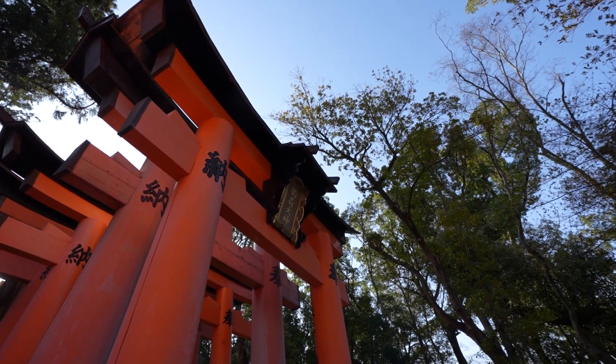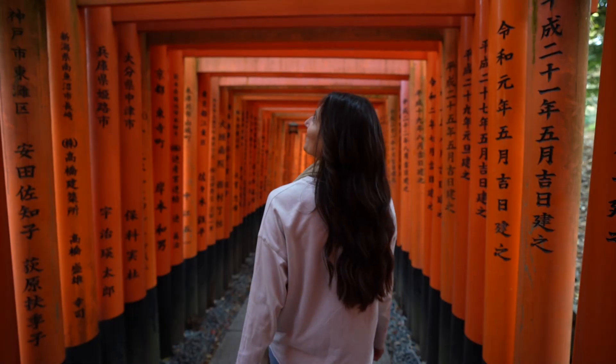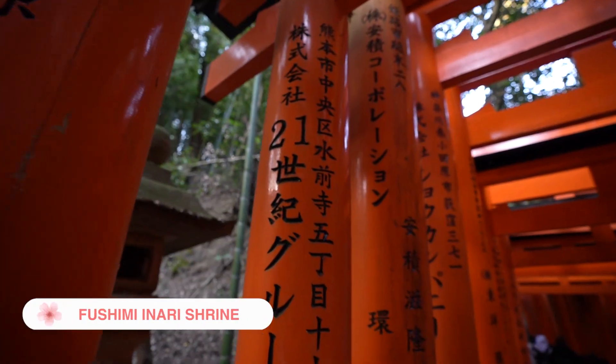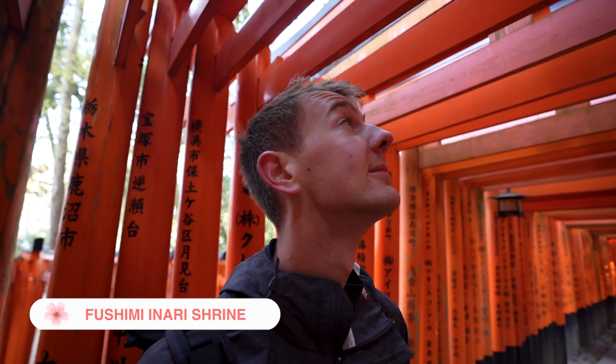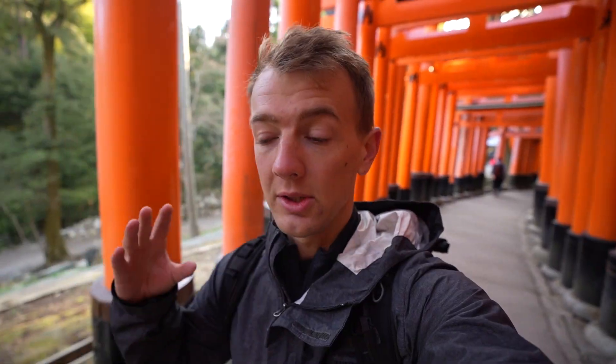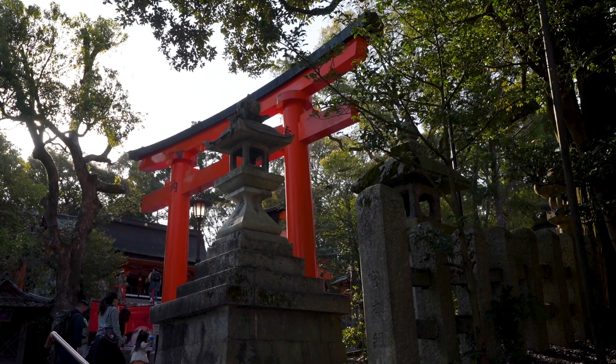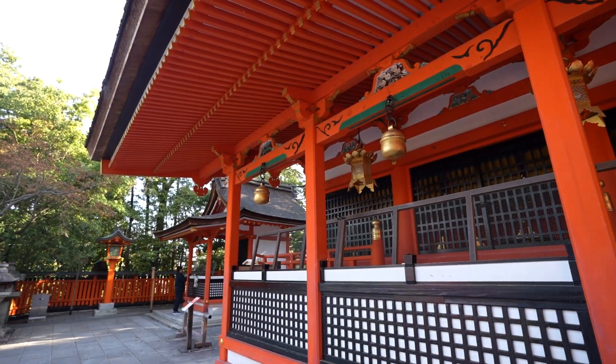First cherry blossom of the day — other than the dozens we saw just on our short little walk, they're everywhere here. We are now at the shrine where there are over 10,000 of these gates. They were originally built in 711 AD, but were destroyed by a fire and rebuilt in the 16th century by a samurai. The history of the samurais and ninjas here in Japan is just so fascinating.